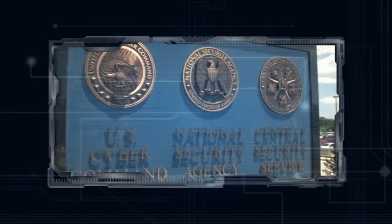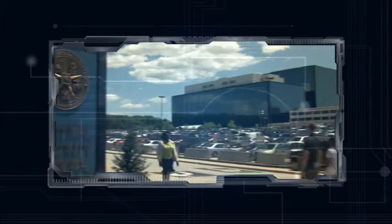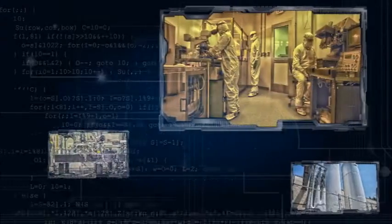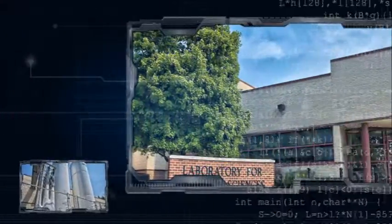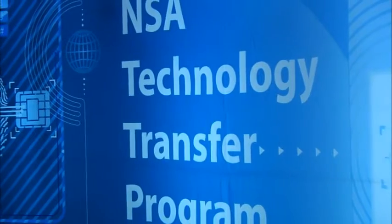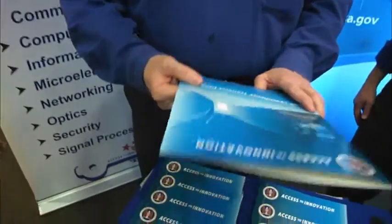The National Security Agency's Central Security Service drives one of the U.S. government's leading research and development programs. We develop cutting-edge technologies to meet agency mission requirements. Our discoveries also contribute to the creation and improvement of many commercial products. Through our technology transfer program, NSA openly shares these technologies with private industry, academia, and other U.S. government agencies.